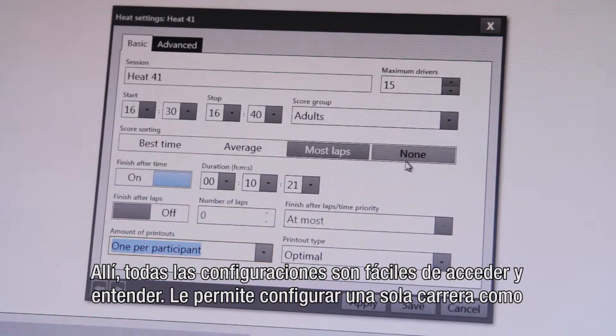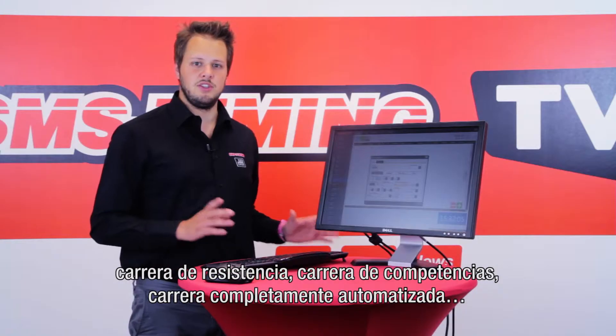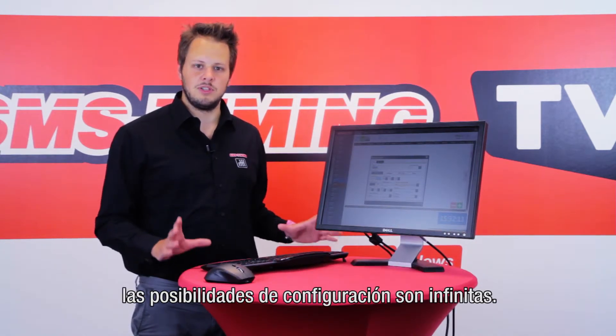Here all the settings are easily accessible and easy to understand. It allows you to configure a single race as an endurance, a competition race, a fully automatic heat. The configuration possibilities are literally endless.